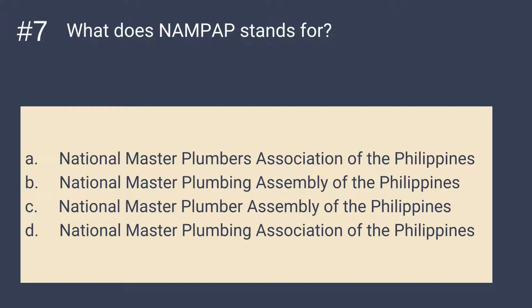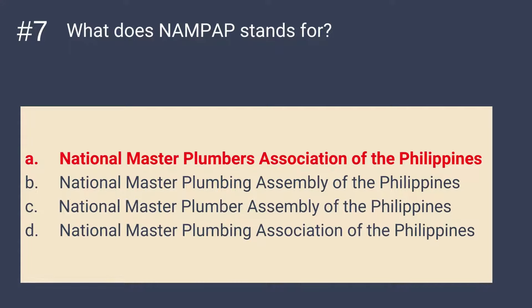Question number 7: What does NAMPAP stand for? A. National Master Plumbers Association of the Philippines. B. National Master Plumbing Assembly of the Philippines. C. National Master Plumber Assembly of the Philippines. D. National Master Plumbing Association of the Philippines. The answer is A — National Master Plumbers Association of the Philippines, or NAMPAP. It is the national organization's professional body for the Philippine plumbing industry.